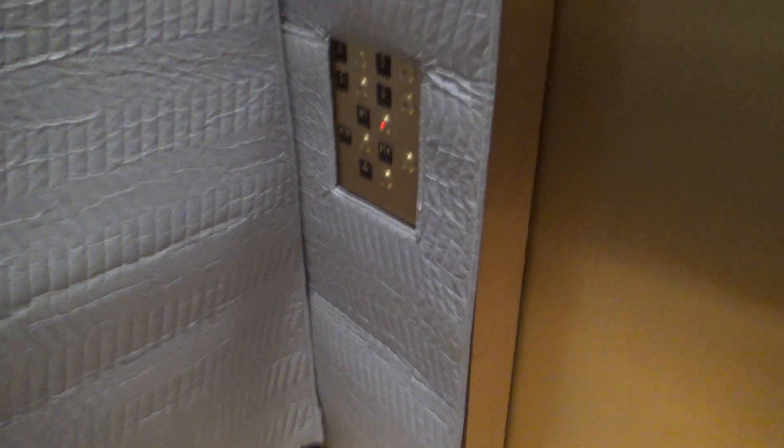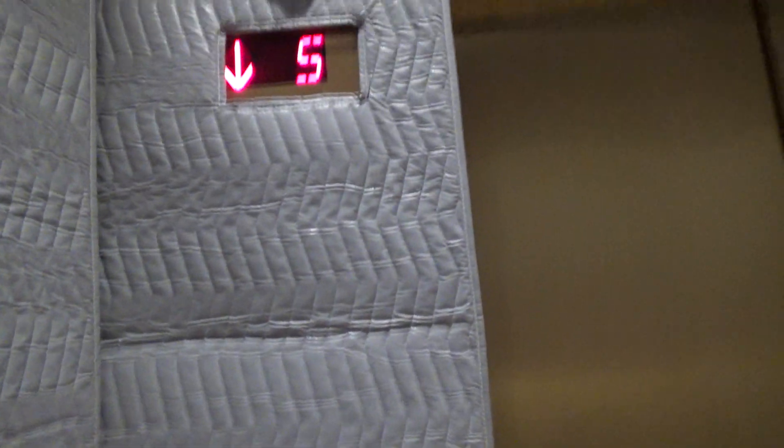We'll do the cab view on the other one, because this doesn't really... They're using this one for deliveries, probably.